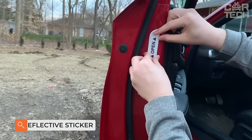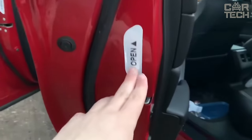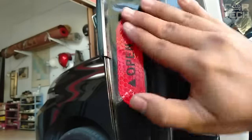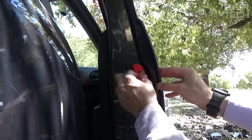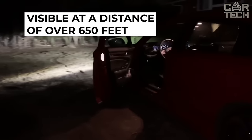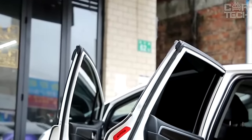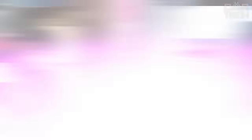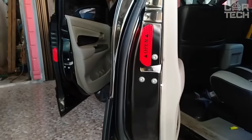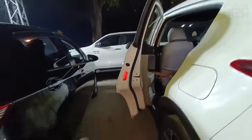The reflective sticker is designed to increase the visibility of open car doors at night. The warning label is adhered with the sticky open side to the door face. When exposed to light, the reflection of the label will be visible for a distance of more than 650 feet. Drivers coming from behind will be able to see the open door in advance and make a safe maneuver. The reflective accessory is clearly visible even in dim light from car headlights. The supply includes four reflective stickers.